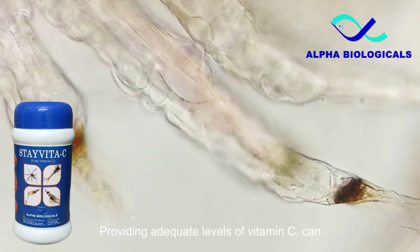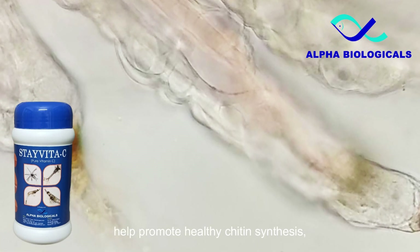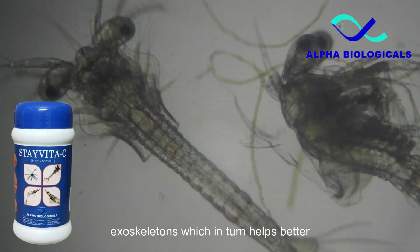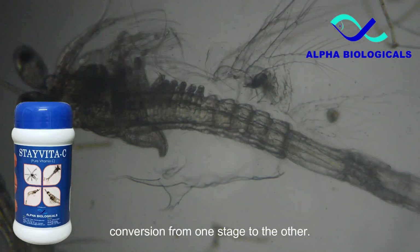In shrimp hatcheries, providing adequate levels of vitamin C can help promote healthy chitin synthesis, leading to more robust and more resilient exoskeletons, which in turn helps better conversion from one stage to the other.